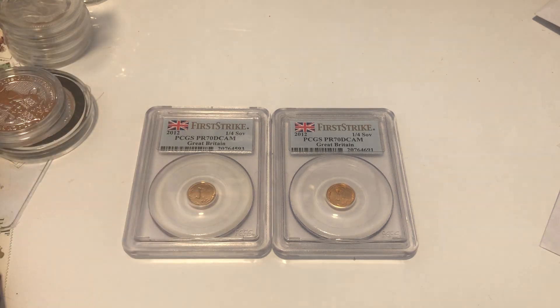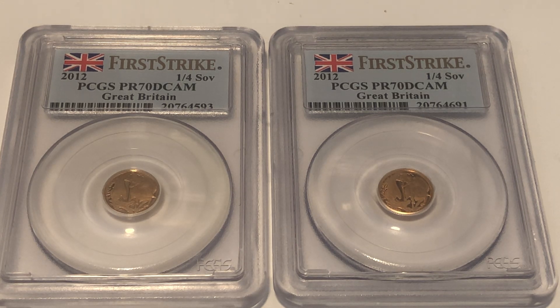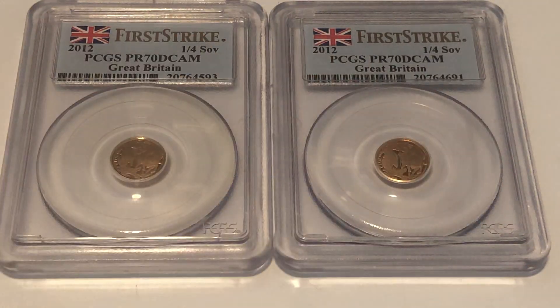I had a chance conversation with a customer who mentioned he had three PR70 2012 quarter sovereigns. I'd actually been bidding on one at auction but the price went too high. He offered them to me at cost — £185 a coin. I said that's an absolute bargain, but he insisted, keeping one and letting me have the other two.